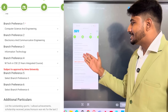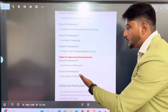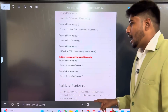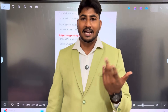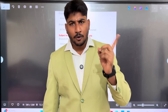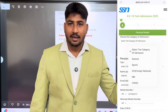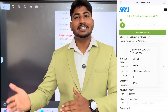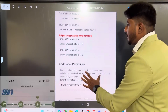Branch options include CSE, ECE, IT, and MTech CSE — subject to approval by Anna University. For branches 5 or 6, fill in extracurricular details such as sports, dancing, or singing. If applying under the Sports category, choose the appropriate option — Sports NRI or any other category. You can decide your sports category preference based on your achievements.